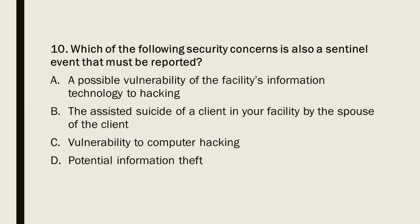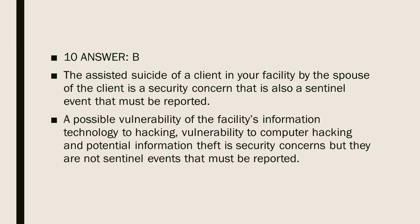Question 10: Which of the following security concerns is also a sentinel event that must be reported? A) A possible vulnerability of the facility's information technology to hacking. B) The assisted suicide of a client in your facility by the client's spouse. C) Vulnerability to computer hacking. D) Potential information theft. Question 10, Answer B. The assisted suicide of a client by the spouse is a security concern that is also a sentinel event that must be reported. Vulnerability to computer hacking and potential information theft are security concerns but are not sentinel events that must be reported.